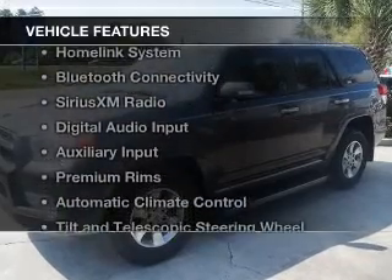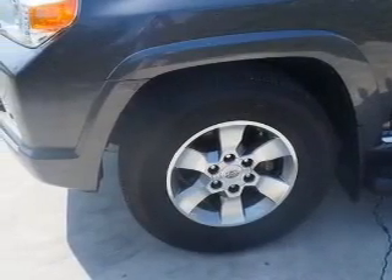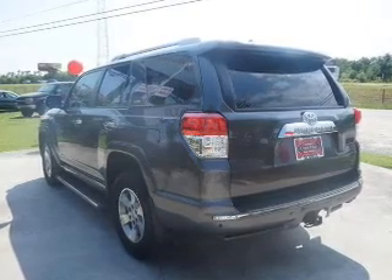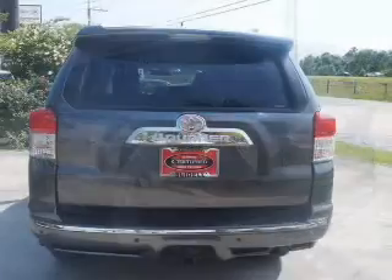The features include heated steering wheel, heated seats, a HomeLink system, Bluetooth connectivity, Sirius XM satellite radio, digital audio input, an auxiliary input, premium rims, automatic climate control, and tilt and telescopic steering wheel.